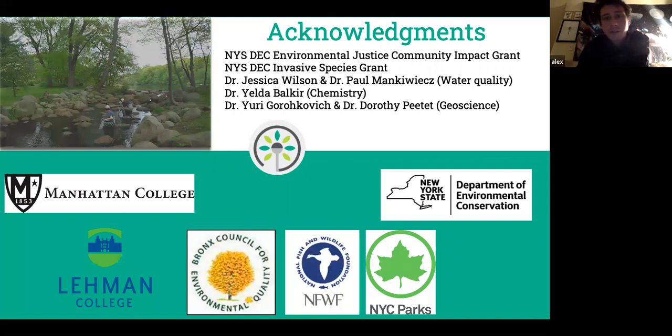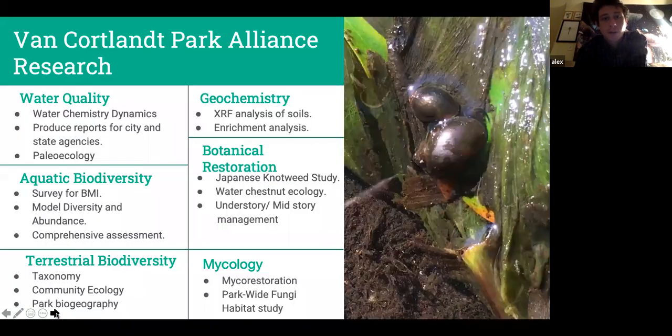Dorothy Petite has helped with some helio ecology. There's an endless amount of people to acknowledge, but those are the key people. At the bottom we can see the organizations that are lending their help to actually complete this work.